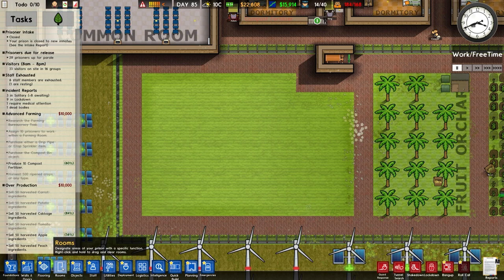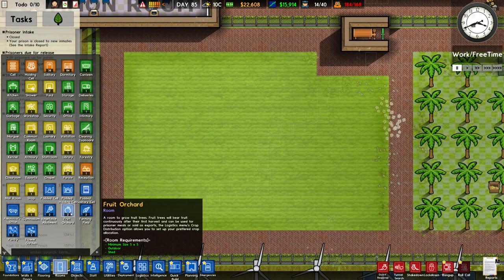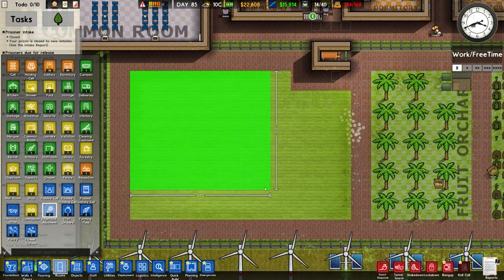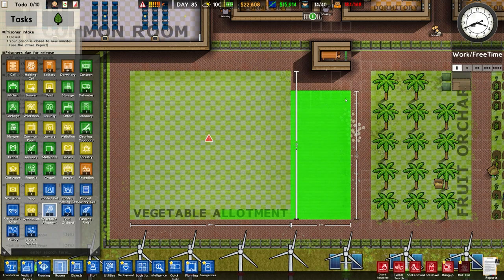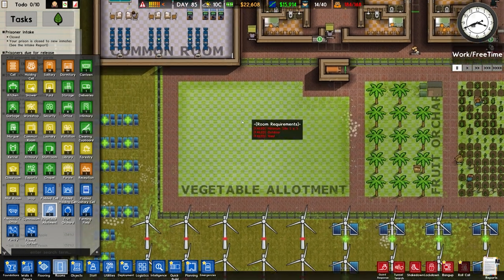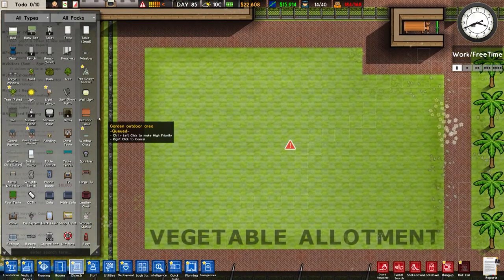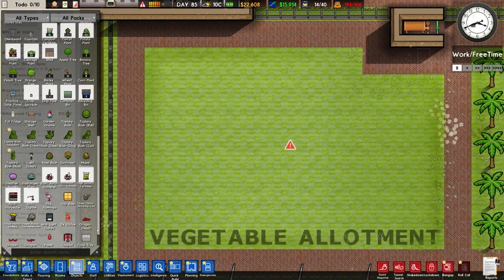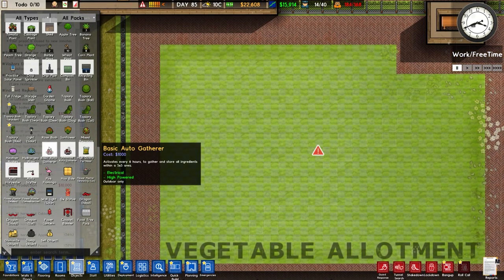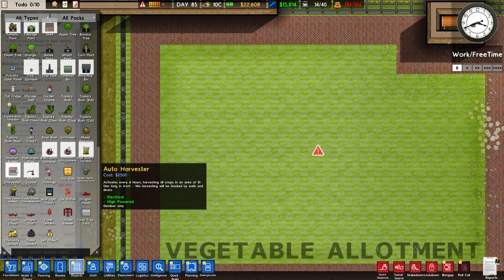Over to our rooms and we'll check out - we've got fruit orchard, vegetable allotment, farming field, pantry, and flower garden. We're gonna go with the vegetable allotment and place it in a bit of an uneven area. We have lots of options for planting, and also for gathering. So we've got auto gatherer, advanced auto gatherer, auto harvester, and auto scythe.